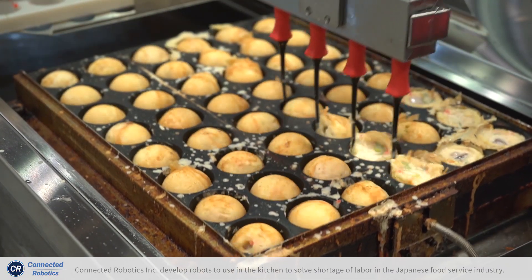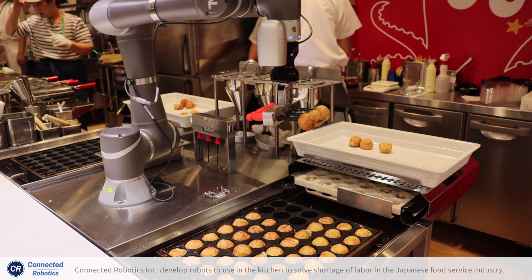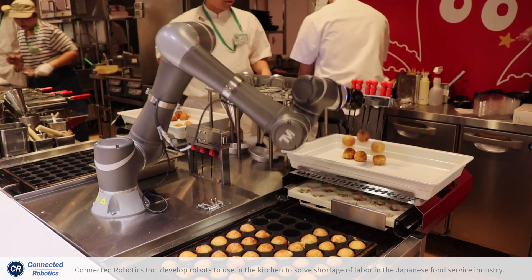This is very painful and long work during the day. So the shop worker doesn't have to stand in front of the hot plate — they can just wait for the takoyaki to be cooked by the robot.